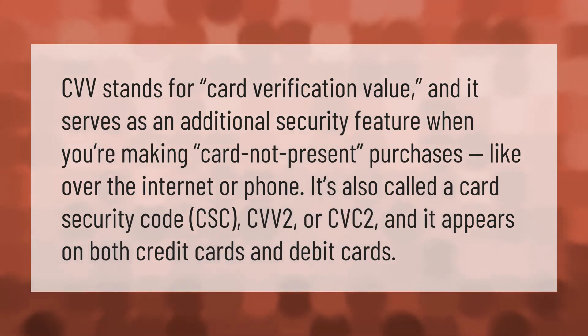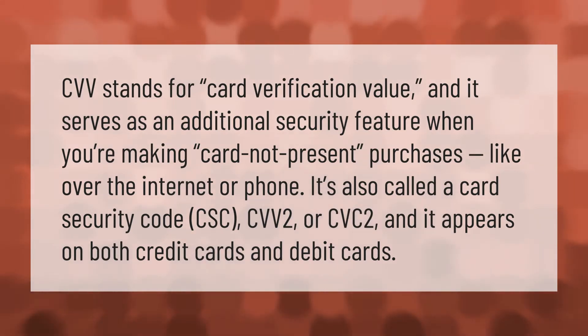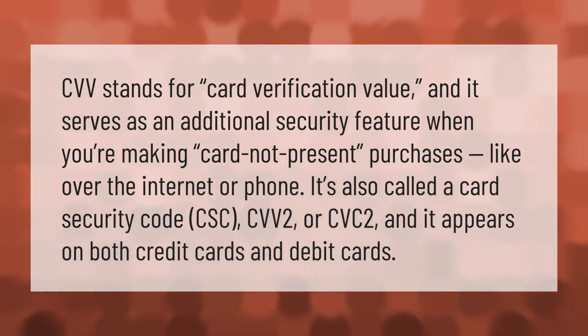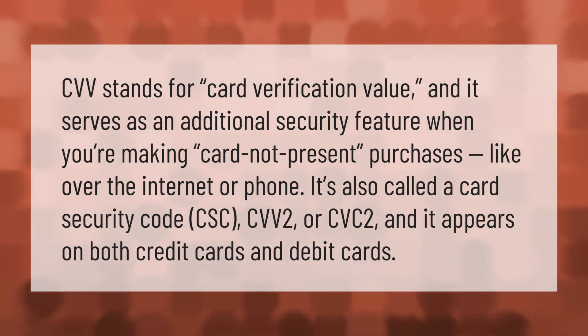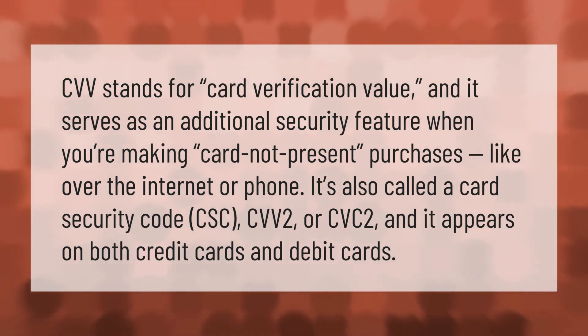CVV stands for card verification value, and it serves as an additional security feature when you're making card-not-present purchases, like over the internet or phone. It's also called a card security code (CSC), CVV2, or CVC2, and it appears on both credit cards and debit cards.